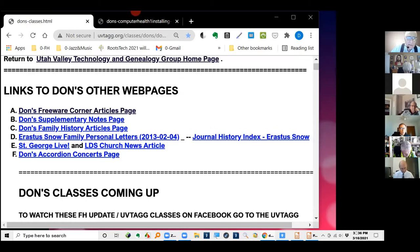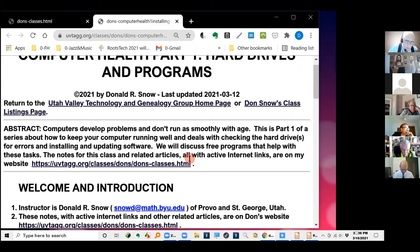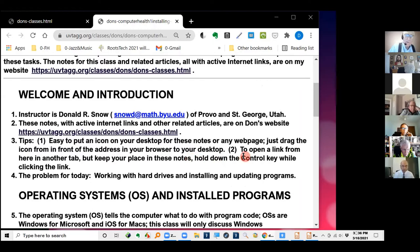I've already clicked on today's notes. This is the handout for today: Computer Health Part 1, Hard Drives and Programs. There's an abstract here that tells you what we're going to be doing. Most everything I say will be written here in the notes, so you don't have to take your own notes on this.